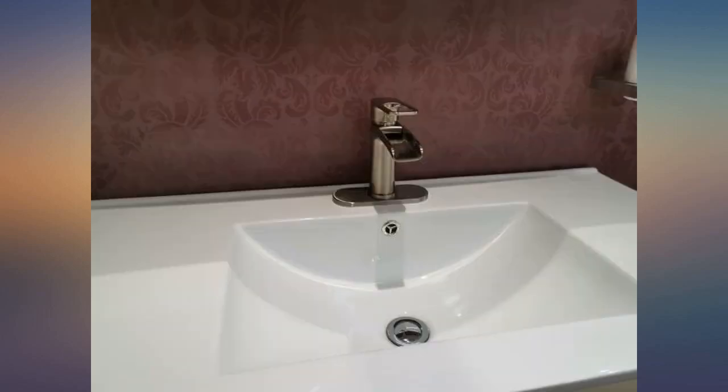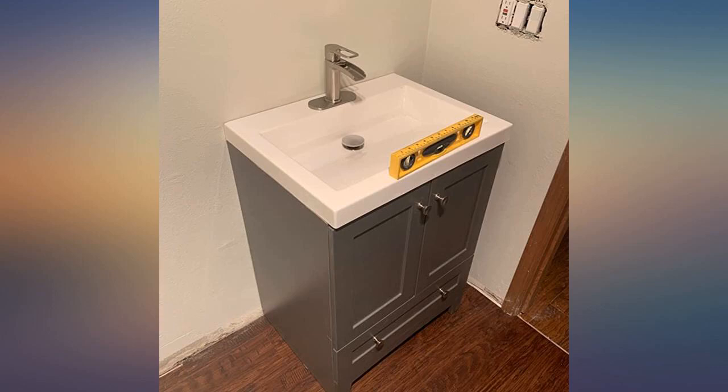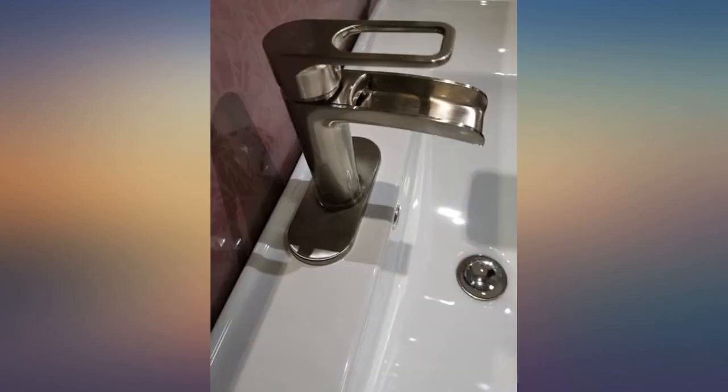Stylish, simply stunning, not difficult to install, love this faucet so much — it's absolutely gorgeous.